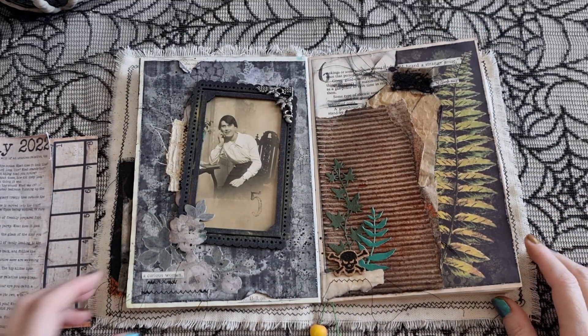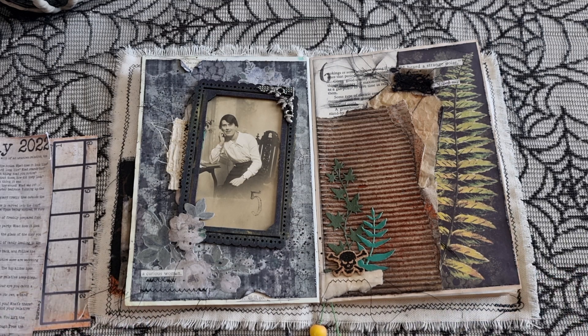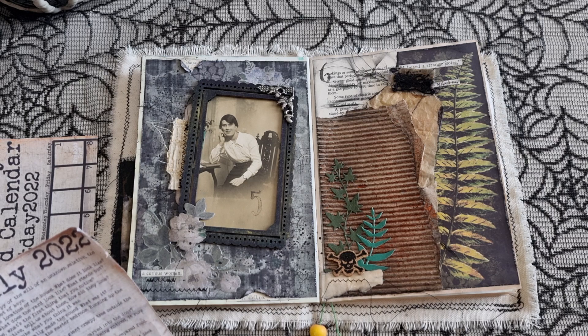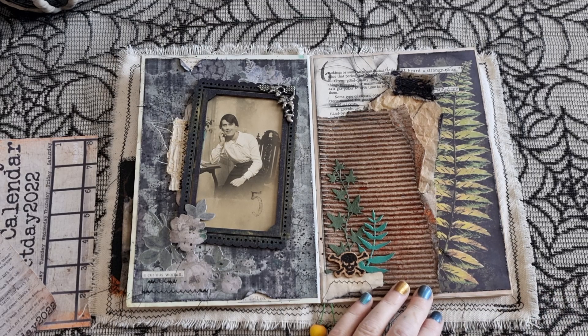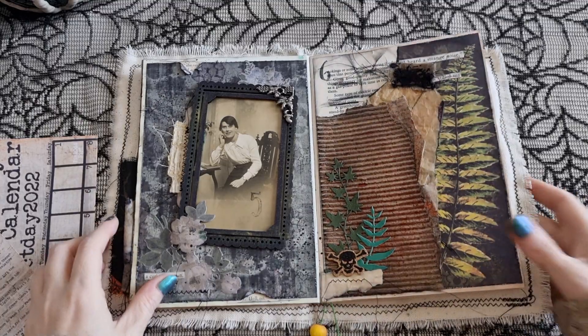If you're guessing what direction my story might be going in, it has been inspired by a classic story — let me know in the comments down below. Day six: suddenly you hear a spooky sound — describe what you think it was. For this one I wanted it more focused on the sound, so there's not tons of decoration.